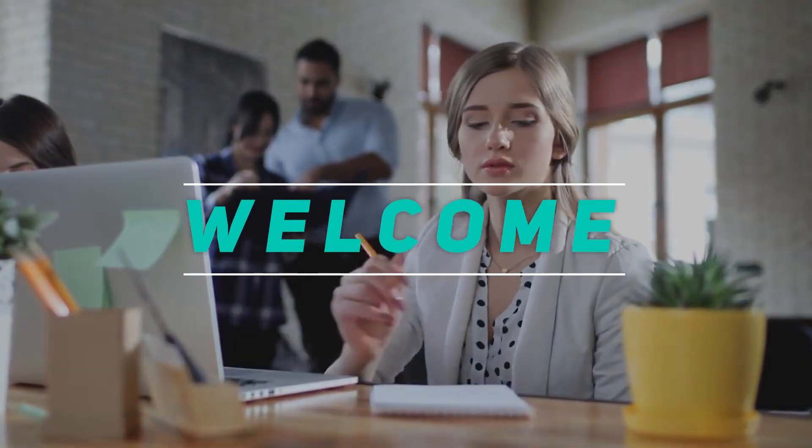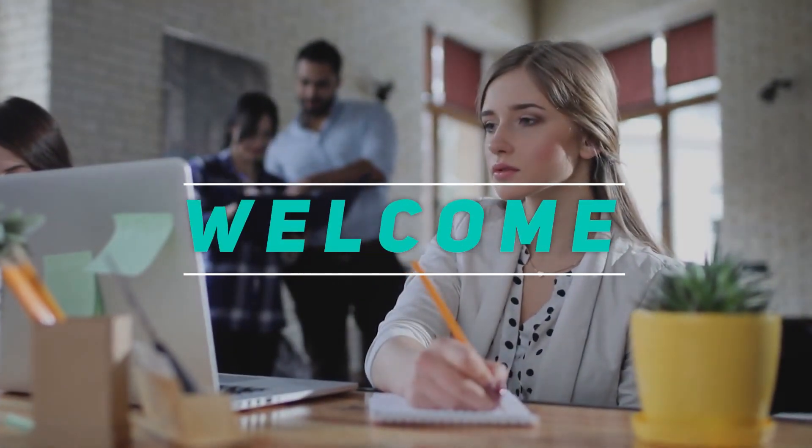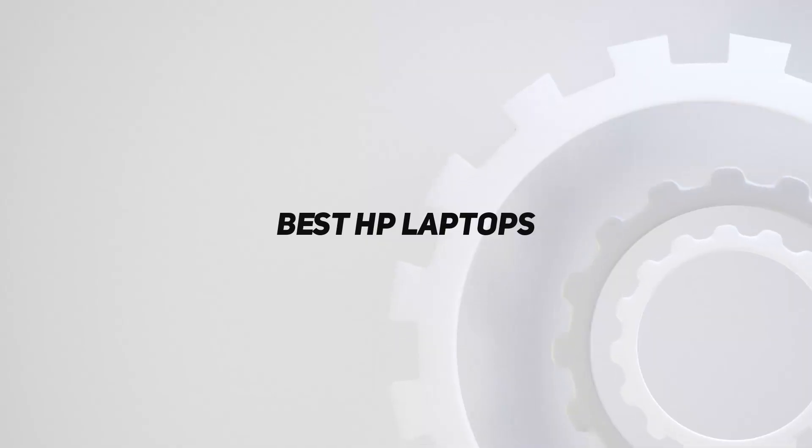Hey, welcome back to my channel. In this video I'm going to talk about the top five best HP laptops.